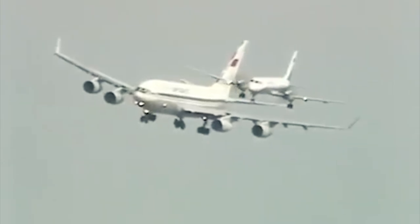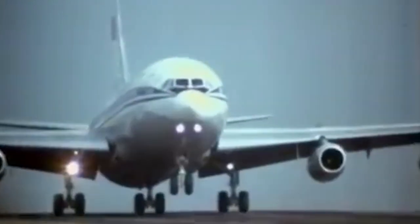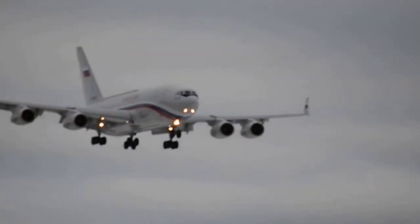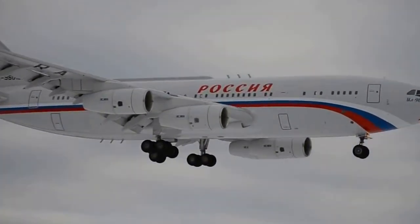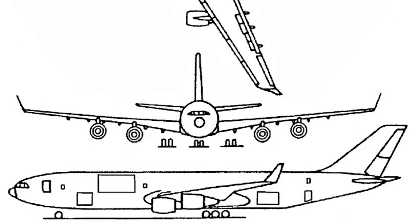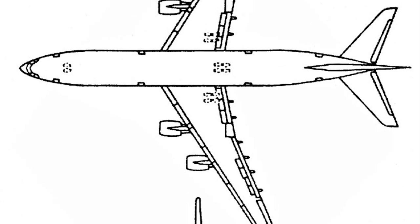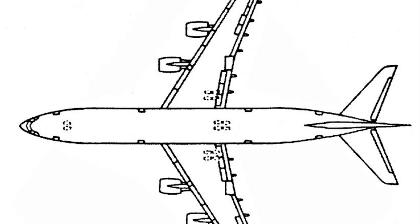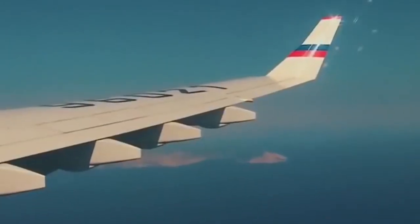Being an evolution of the Il-86, the new plane is quite different from it. Watching the design, the Il-96 is really close to its ancestor, but the devil is in the details. The biggest difference is of course the wing — it is completely new. The design was made lighter with improved aerodynamics, the wing span increased, and quite large wingtips were introduced.